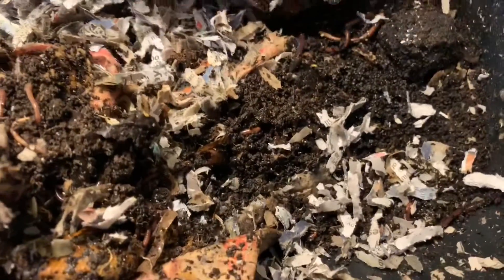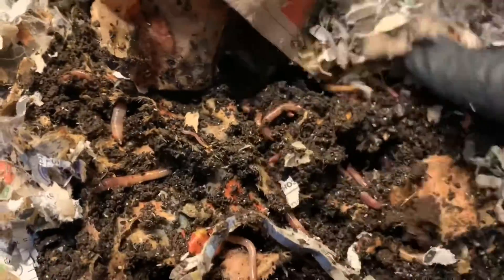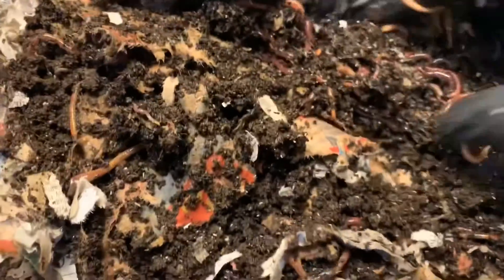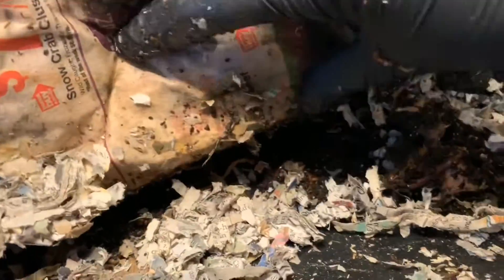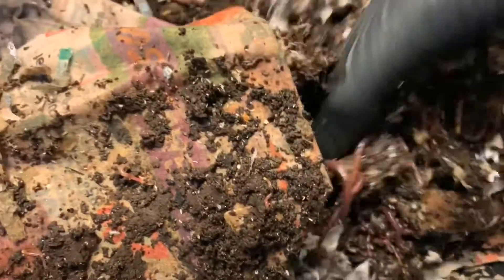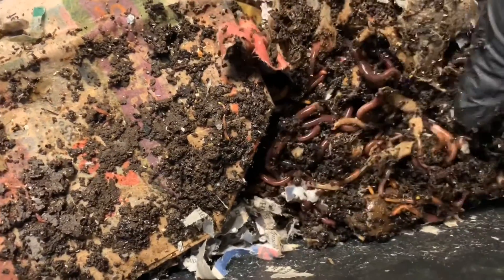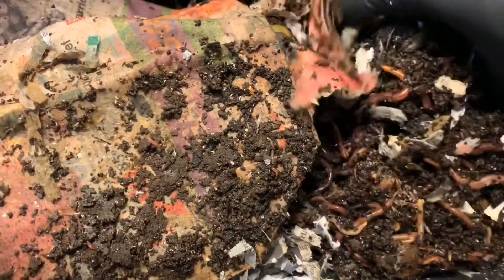Let's go over to this side as well and see what we have. I'm just going to reach down in here and pull it up front - just loaded, just loaded. So they're definitely migrating over to the food, because you can just see how many castings even are in here already. I'm actually feeling in the bottom that there's even more - I can feel the ball of worms. I'm just going to slide this over and see if I can get some of these guys out so we can look at them some more. They're just absolutely all throughout here.